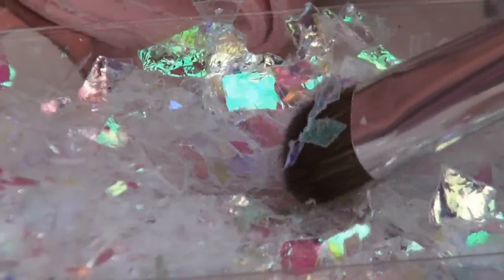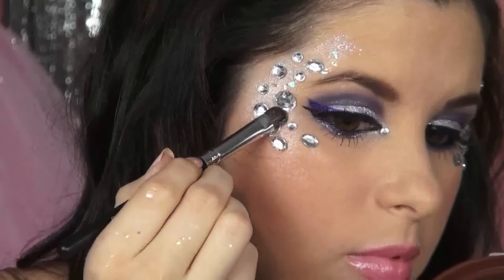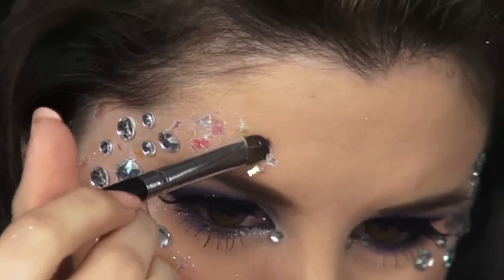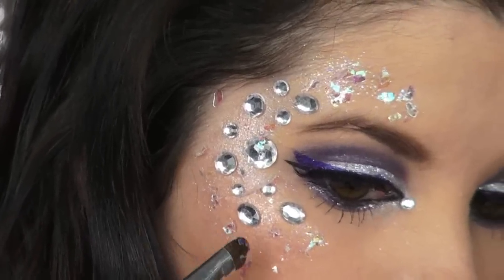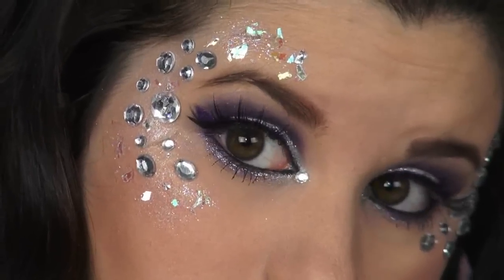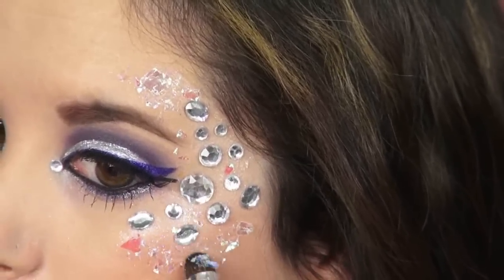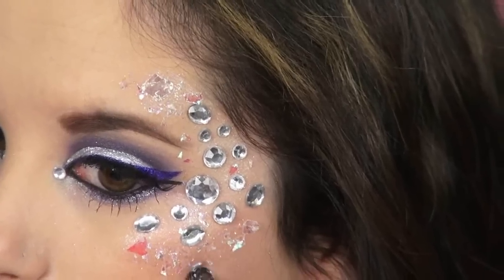Next, using any brush you don't care about and some iridescent flakes mixed with glitter, I'm applying these all in between the rhinestones and all around them. This is really going to make you sparkle and shine. I used a clear mascara on my brush to get the flakes to stick, and you can find the flakes at your local arts and crafts store as well.